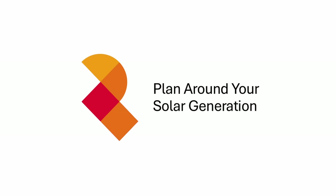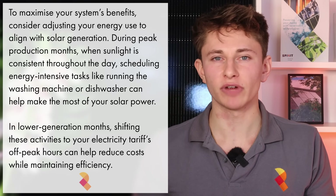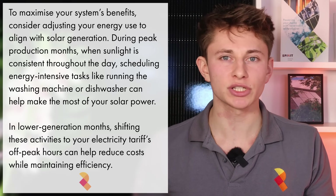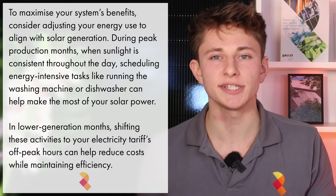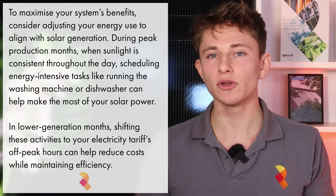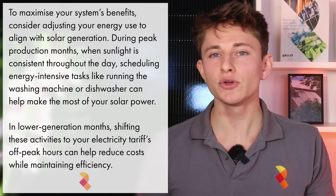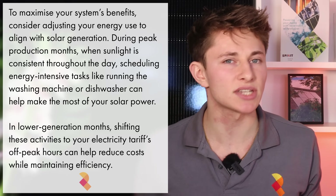Something you can also do to improve your electricity savings is plan around your solar generation. If you know your system will likely be generating excess during the summer months, you may want to set your washing machine and dishwasher to run during the time when your system is generating more than your house can consume. Then when solar generation starts to diminish in the autumn and winter months, you can change your appliances to run off-peak and use cheap-rate off-peak electricity instead.